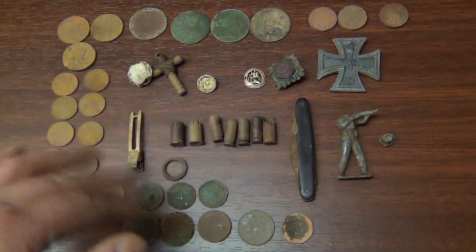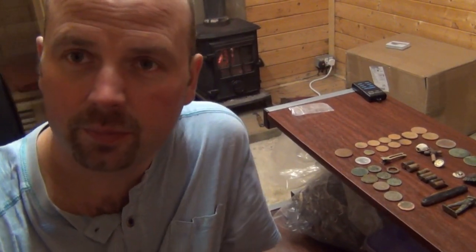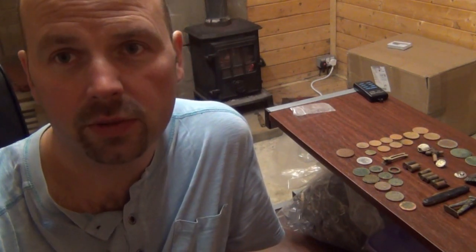Beautiful surroundings, a few finds — there's obviously more there, so hopefully I'll get the chance to go again. Now before I sign off, I'd just like to thank Steve for inviting me up to go on that lovely site. If you want to check his channel out, it's got some excellent shooting videos — he's a real master of his craft. It's called Field Sports 1 and I'm going to put a link to it in the description.